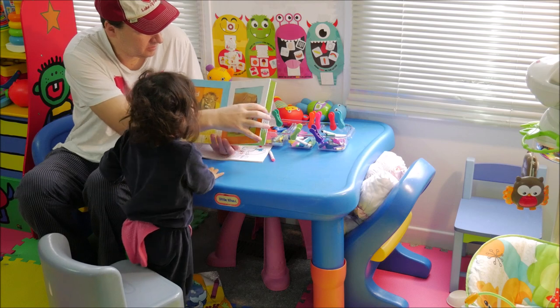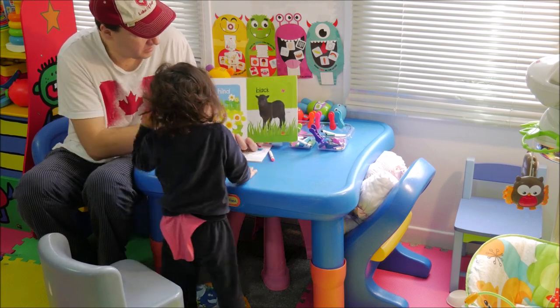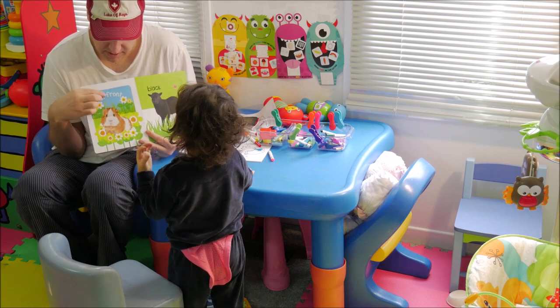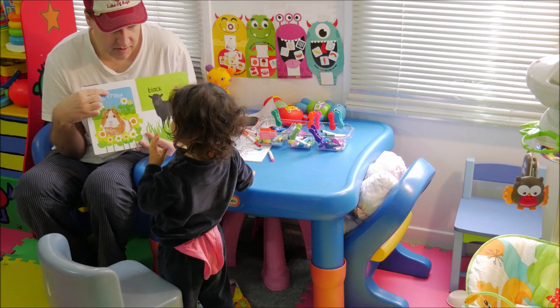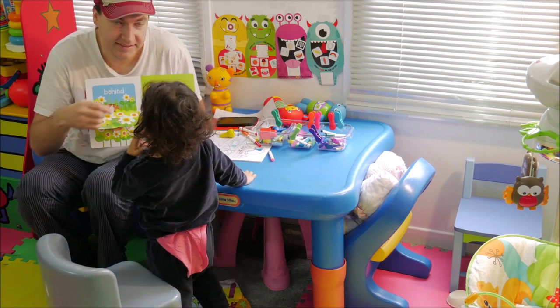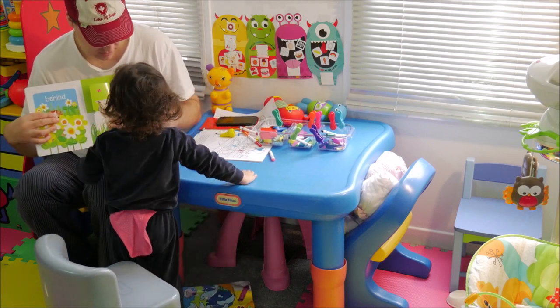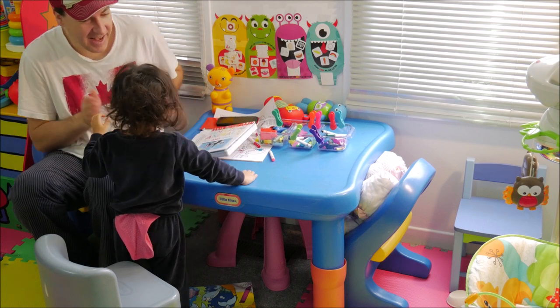Okay, next one. What word is this? Behind. Behind. In front. In front. Over here. Black. Black. White. Yay!